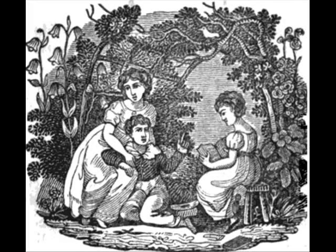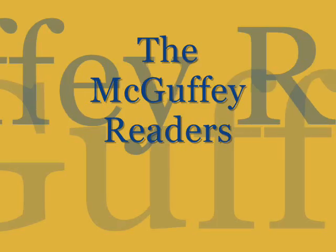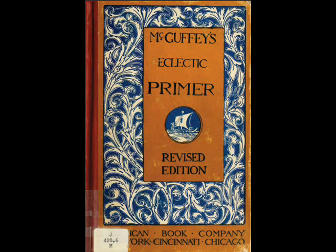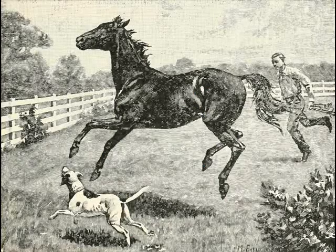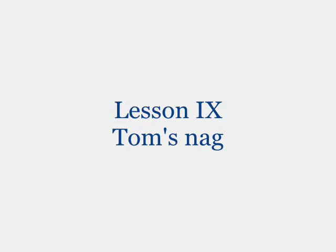Hi, welcome to the McGuffey Reader's Online Tutor. Today's lesson is from the McGuffey's Eclectic Primer and we are on lesson nine, Tom's Nag.